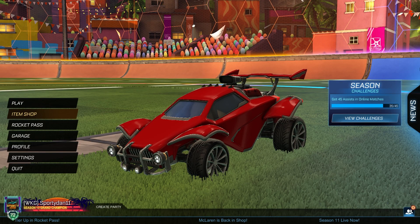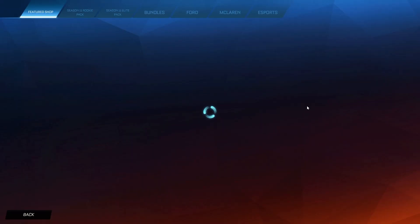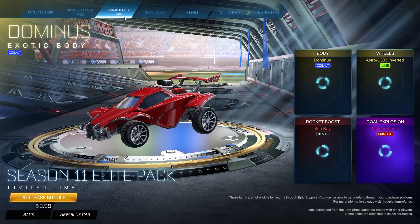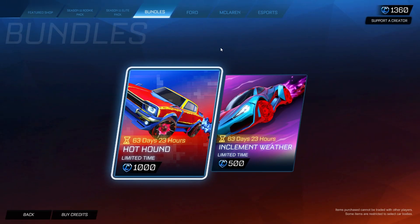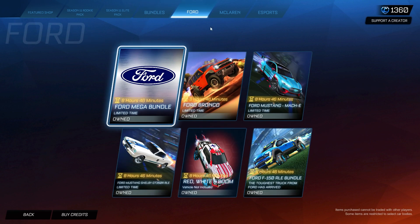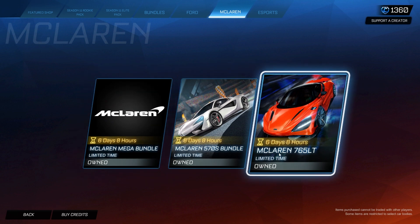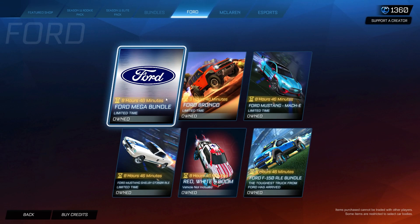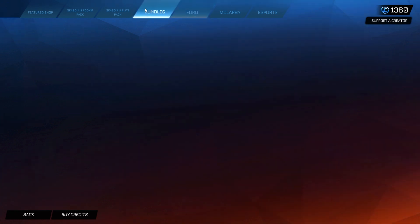It's Spritan here, welcome back to another Rocket League video. In today's episode we have two brand new bundles that just hit the Rocket League item shop. I've never actually covered these bundles before even though they've been around a long time. Also, Ford and the McLaren are back — the McLaren 765, 570, and mega bundle are in the item shop, and the Ford event has about eight hours left. But let's get into the bundles.